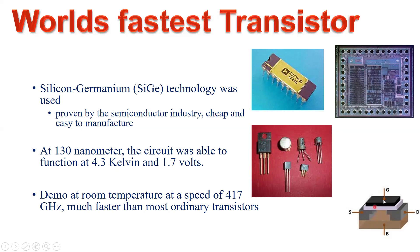The demonstration at room temperature achieved a speed of 417 gigahertz, which is still much faster than most ordinary industry transistors — and this has been reported using silicon-germanium technology.